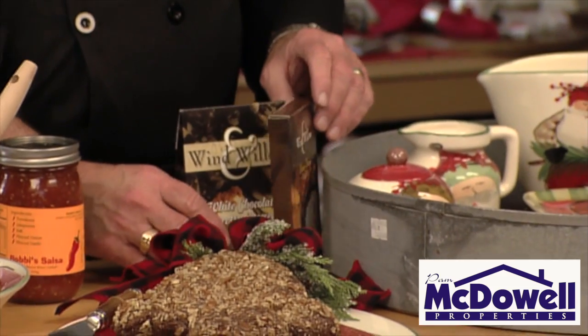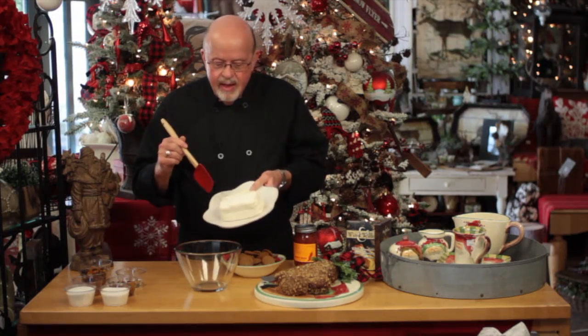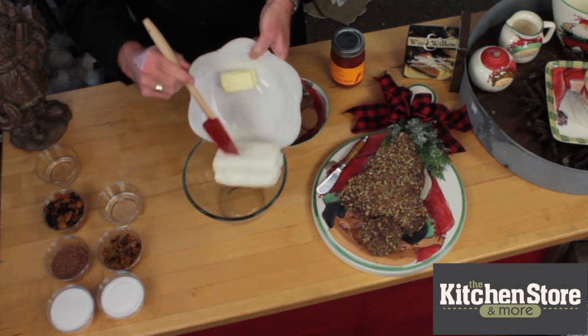But I wanted to give you a fresh new recipe that's called a Sugar Plum Cheese Ball. It's simply made with cream cheese softened and butter softened as well.